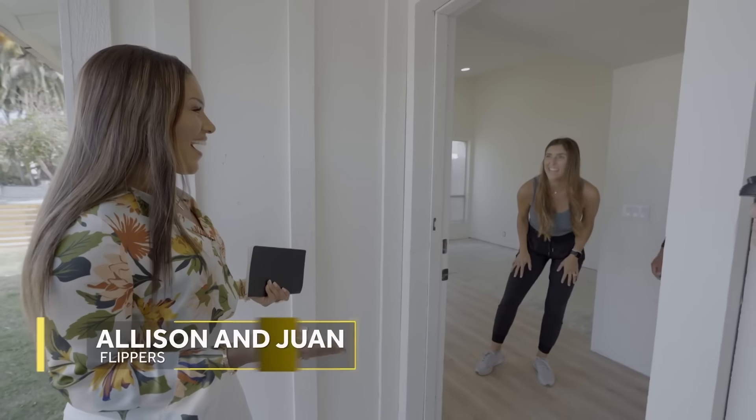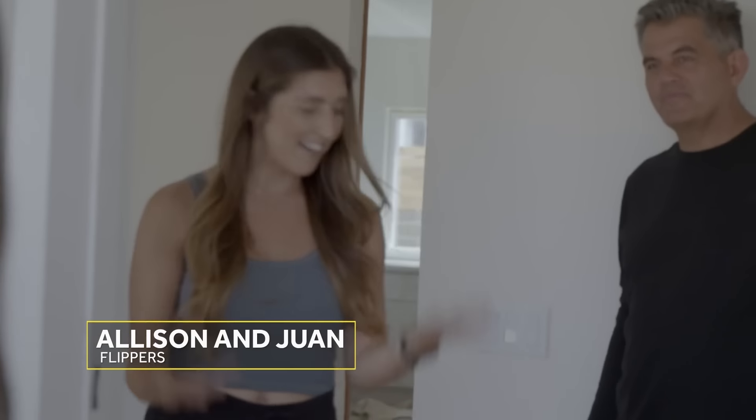Allison, hi, I'm Juan. Nice to meet you. Nice to meet you guys, too. Come on in.